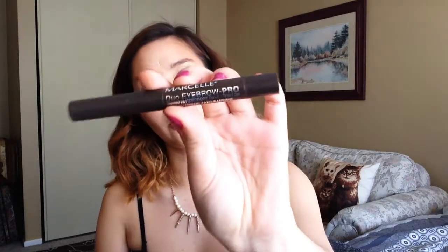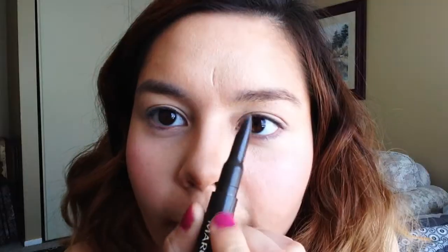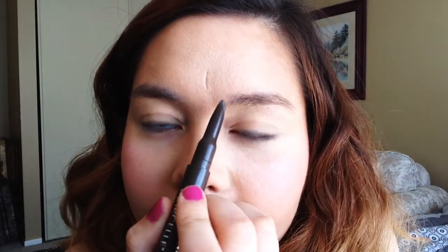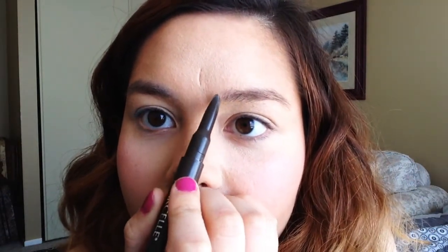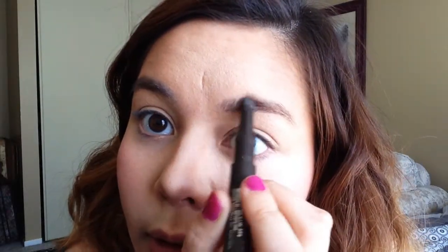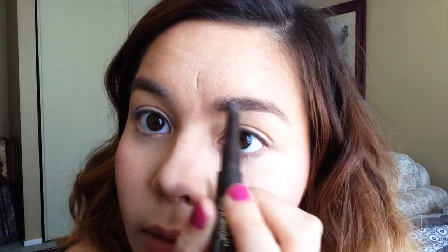Now for eyebrows — I'm using the Marcel Duo Eyebrow Pro, which comes with a gel on one side. I use the color Brunette. This stuff lasts all day and is waterproof, and it's not that expensive. I'm starting from the front of the brow, drawing lines going vertically to give the illusion of extra hairs, then going horizontal along the bottom, and along the top to shape the brow a bit better.